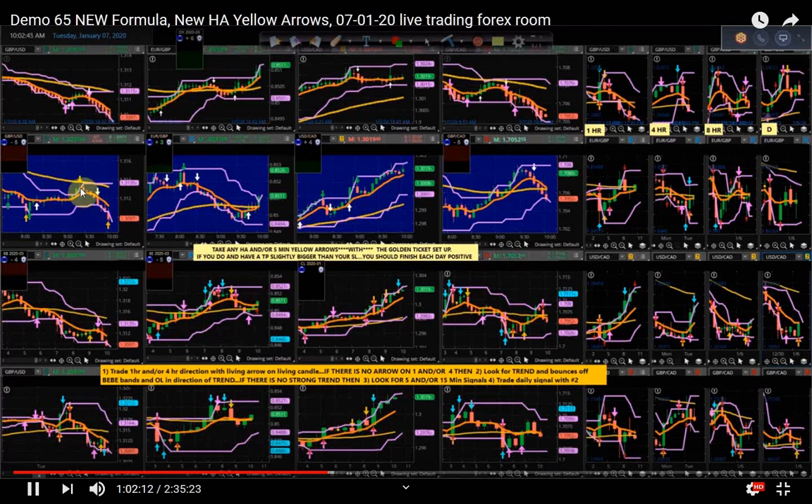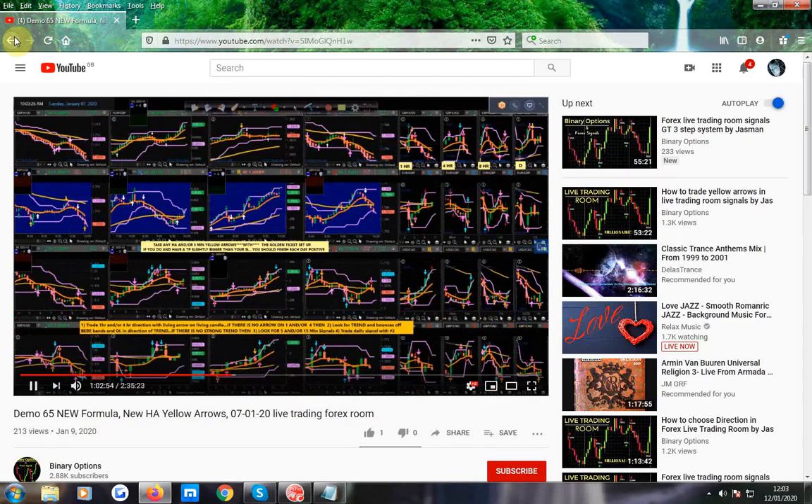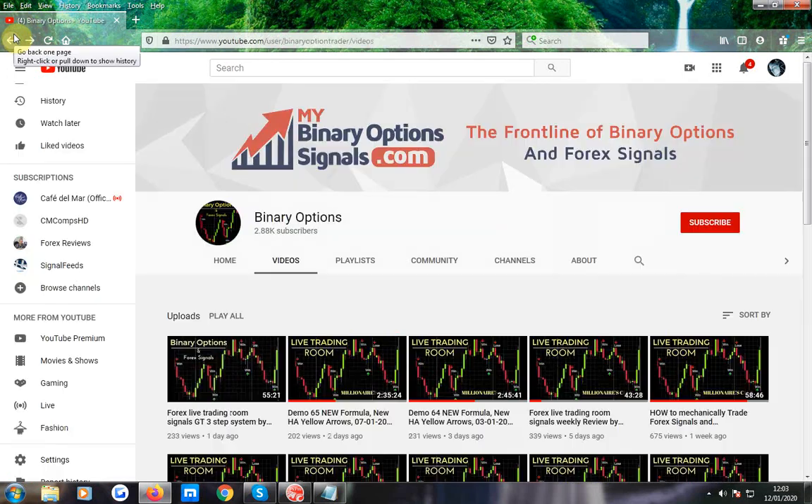Beautiful trade. You didn't have to take the up — you could have waited for the down. Now you've got a 5-minute signal — if you didn't get out there, that could be your exit. You had two really nice trades there, just judging where you were on the 1-hour BB band, and you were on the 30-minute orange line — it had pierced it. The trend is down there. So let's move on — that was session 65. We're going to go with session 61 now.